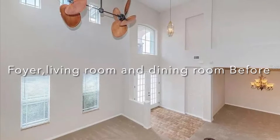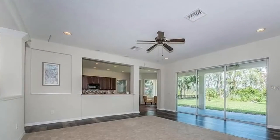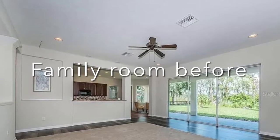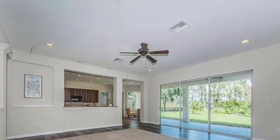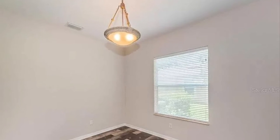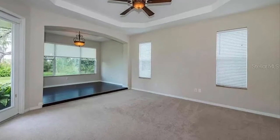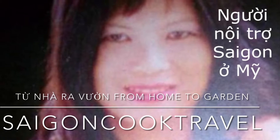Hello everyone, this is our foyer, living room, and dining room on the left, and this is the family room — before. And this is the office before picture, and this is our master bedroom where we sleep. Welcome to Saigon Cook Travel.